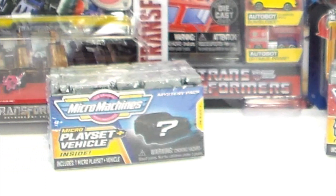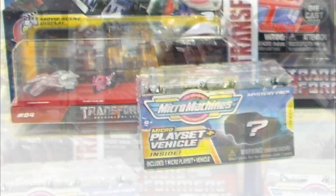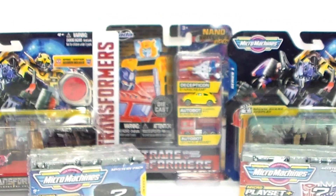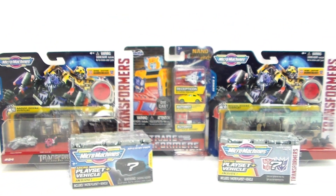I actually got two of the Mystery Boxes from the Transformers Micro Machine. I got two sets of Micro Machine vehicles, and also the Jada ones. So let's go ahead and start with the Micro Machine Mystery Box.